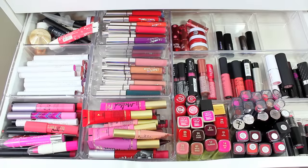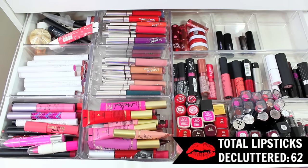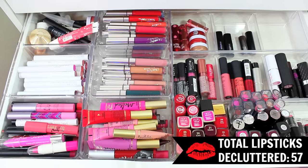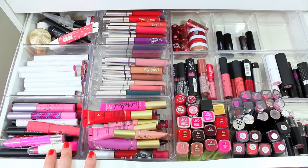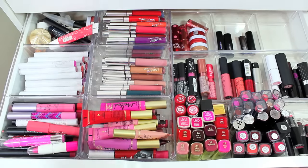In case you guys missed part 1, I will link it in the description box below. I went through and decluttered this half of my lipstick collection and got rid of quite a few lipsticks. After I did that, I actually added about five back into my collection — usually after I declutter I'll go through and just make sure I want to get rid of them. This side definitely includes more of my most worn lipsticks — I wear these and my ColourPop lippy sticks probably the most. So I don't think I'll be getting rid of as many as I did on this side.